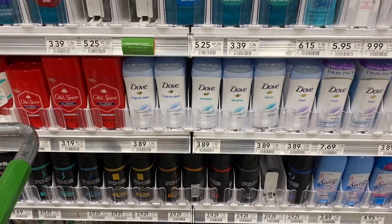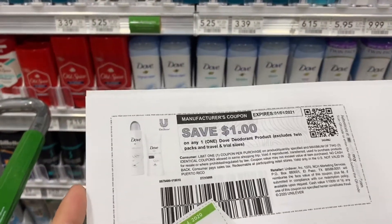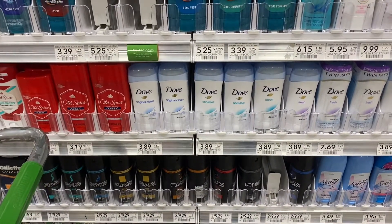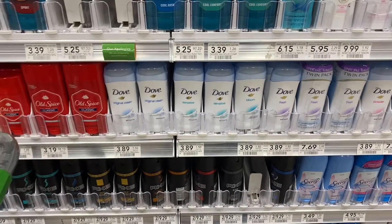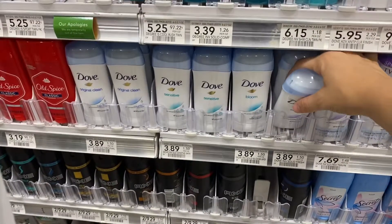Now I did not get the $3 off of two, which was the one I was looking for, but I did get two $1 off of ones, which will give me an additional $2 off. So I will only be paying about $2 for two deodorants, which is going to make these about a dollar each — super amazing for Dove deodorant, and that is a stock-up price for me.